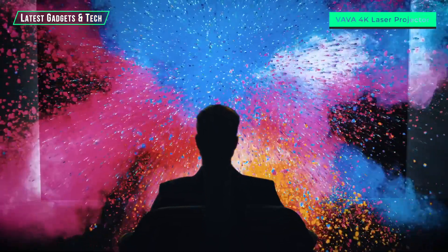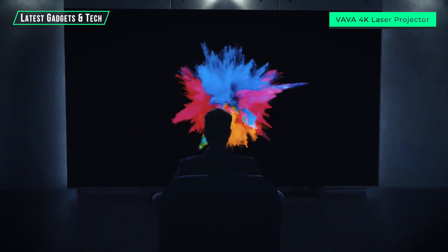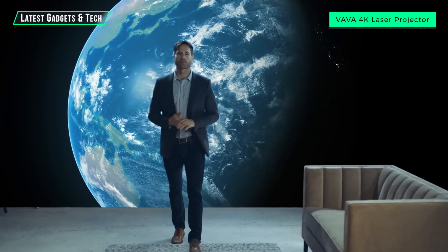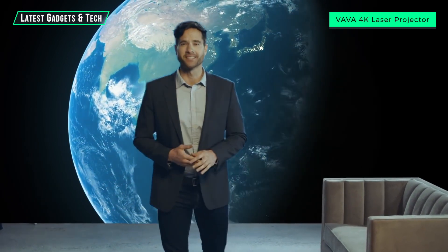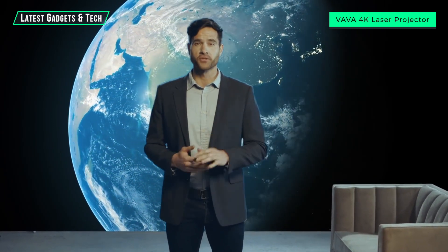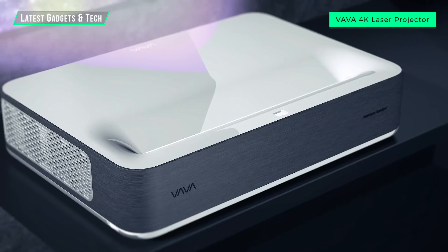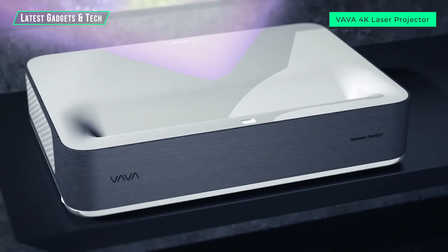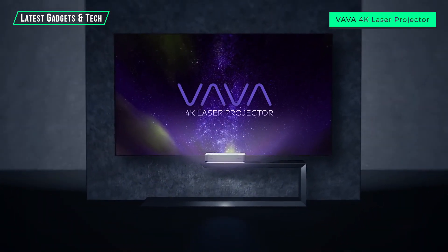The VAVA projector will change the understanding of what's possible in the movie screening world. We've done all the research and design and have a working prototype — help us get into mass production and make the VAVA projector available to everyone. The VAVA ultra short throw laser projector: it's time to bring the theater home.